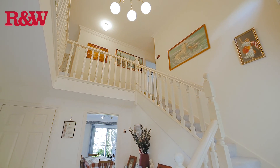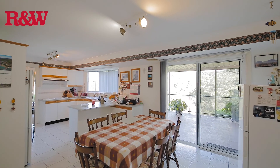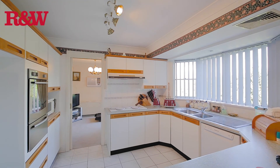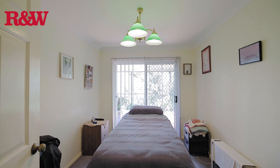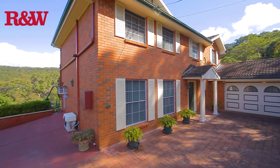This ground level hosts a grand entry hall with spacious living and dining rooms. There is a large separate rumpus room, a fifth bedroom, and double garage with auto door, plus plenty of additional off-street parking.